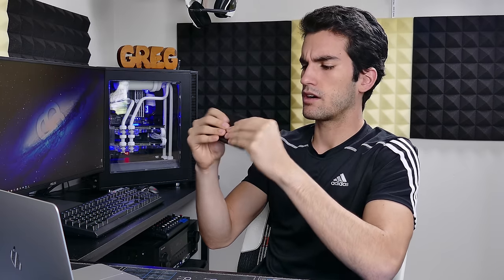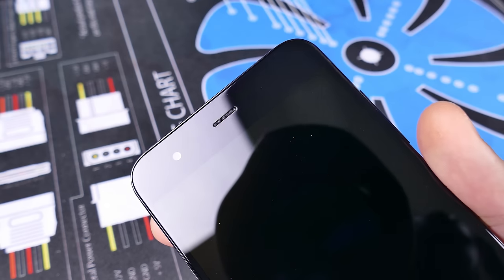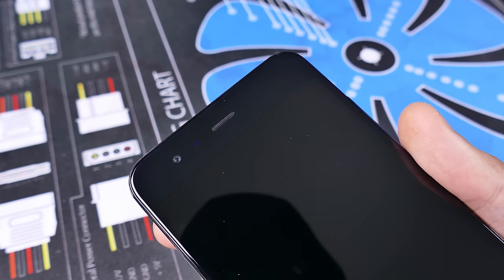Build quality is immaculate. This is something I'm always concerned about with Chinese phones, but this really doesn't give you that impression at all. This is a phone that feels like it belongs in the top tier — along with the OnePlus 5, the Samsung Galaxy S8, the LG G6, and even the iPhone 7 and the upcoming iPhone 8. And with a price of around $400 US dollars, this has to be one of the best feeling smartphones I've ever held. This feels better in the hand than the iPhone 7 and better in the hand than the S7 — I can say that with confidence.